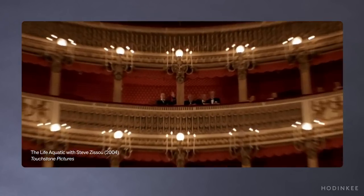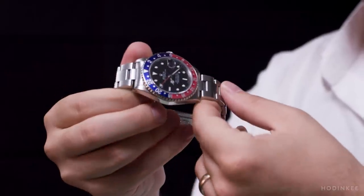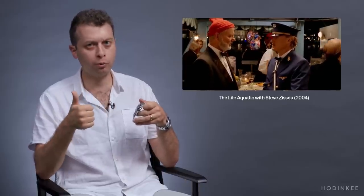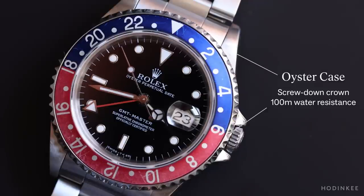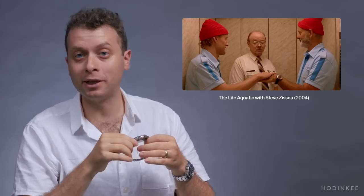Owen Wilson plays a character who is actually a commercial airline pilot, so him wearing a Pepsi GMT is extremely appropriate for the character. The Rolex GMT Master was developed in the 1950s as a project between Rolex and the airline Pan Am — they developed a watch for pilots who needed to tell the difference between different time zones they were traveling in. In this montage, he's using the watch in a moment where it looks like he's prepping for a dive, but that's not necessarily wrong, as the GMT Master is water resistant to 100 meters thanks to Rolex's Oyster case.